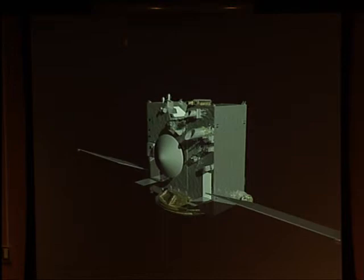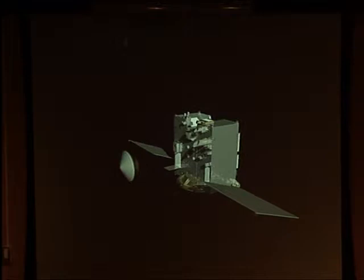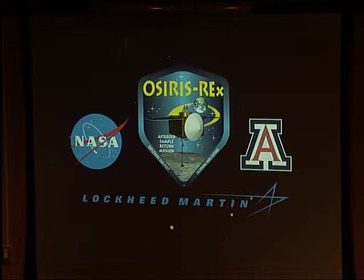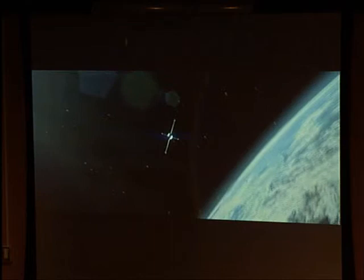The sample return capsule carries the collected material. When OSIRIS-REx returns to Earth, the capsule will re-enter the atmosphere, fall in the Utah desert, be collected, and taken to the Johnson Space Flight Center, where they maintain collections from Apollo and other missions. How much material will be collected? The minimum for a successful mission is about 60 grams, though most tests get around a pound.